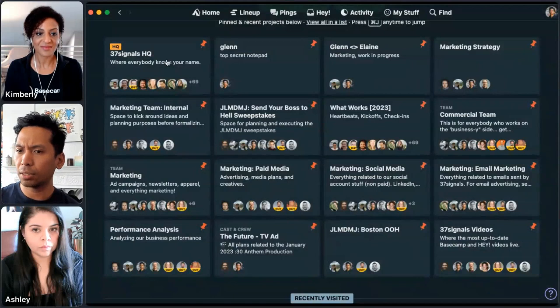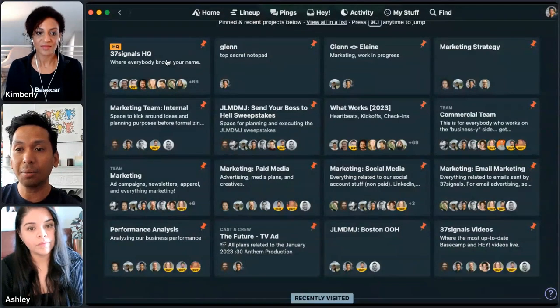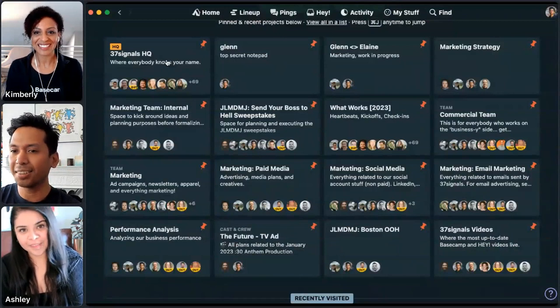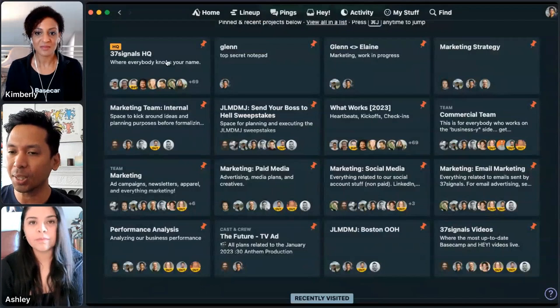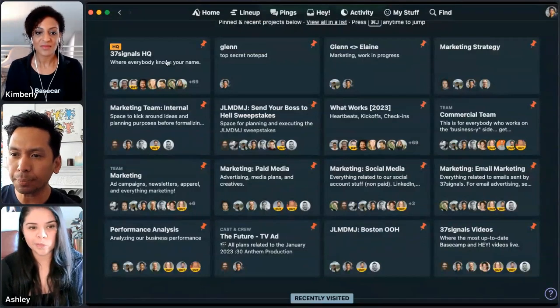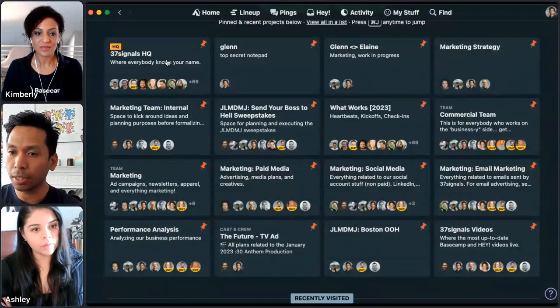Everything else there — the last one to note is 'Marketing Team Internal,' which is what I wanted to share but there's a lot of sensitive information in there, a lot of planning we're still working through. I won't be opening that one up today, but those five avatars you see there — that's my marketing team.